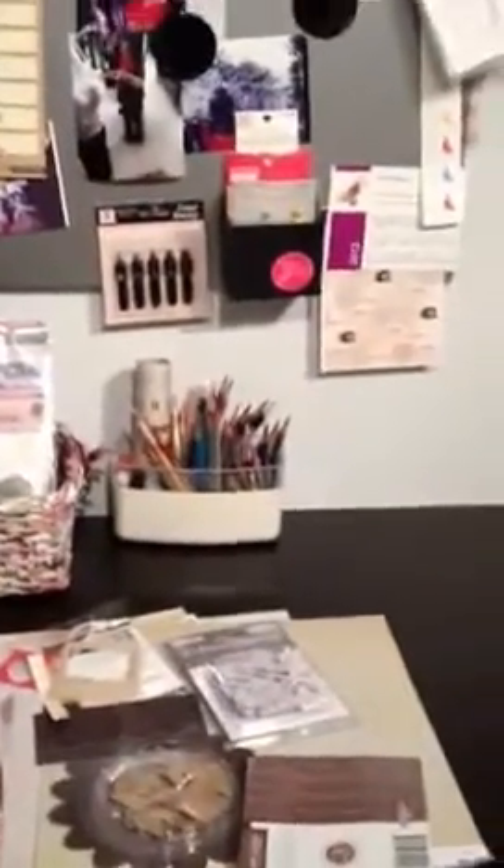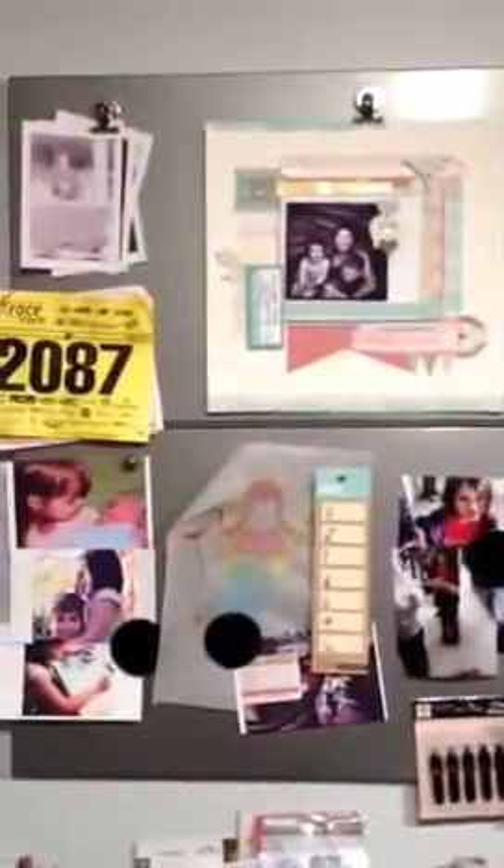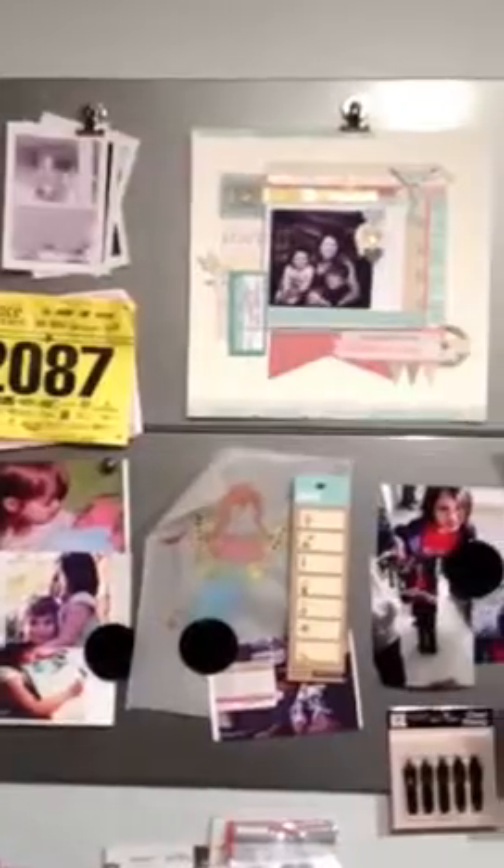I keep new stamp sets and new paper things that I need to remember to use, and I hang things up here if I like them or I'm thinking about using them — photos and things like that.